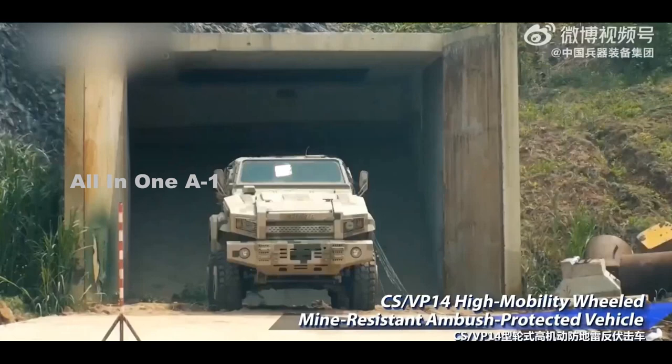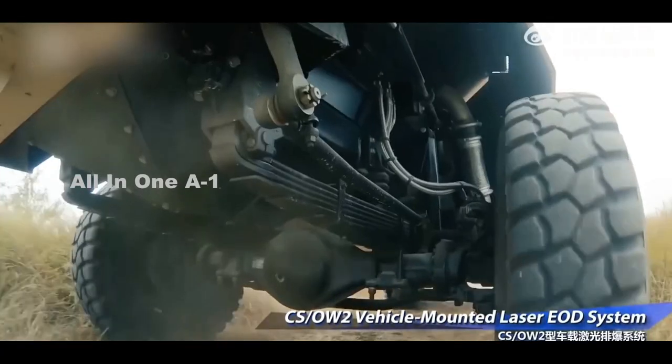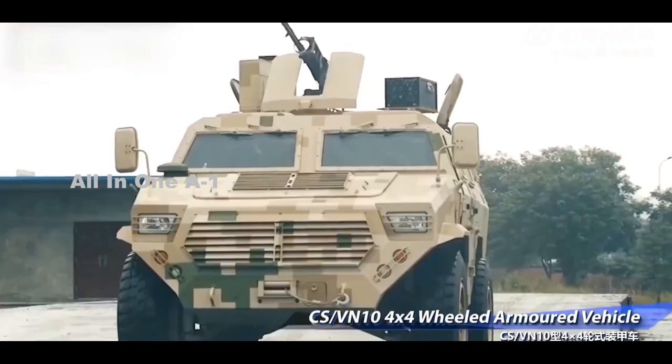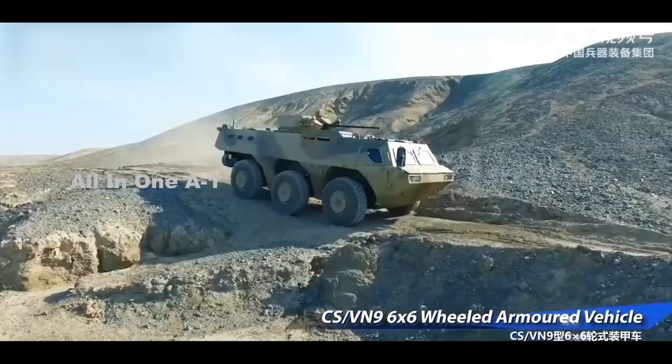The full operational role of CSGC's vehicle in the PLA remains to be seen, though it has clearly gone through a certain amount of development already. It would certainly not be hard to envision these and other uncrewed ground vehicles factoring heavily into future Chinese amphibious operations.